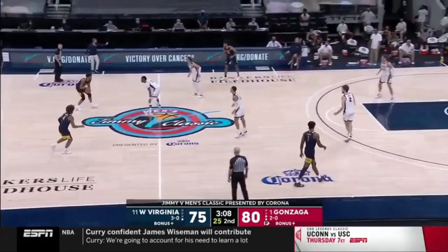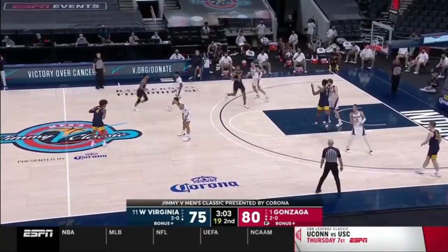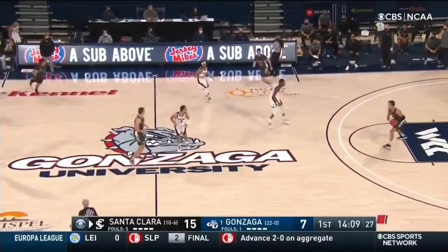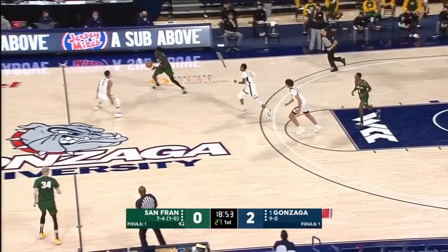Five-point lead for the Zags, 3:10 to go. That little pressure took so much time off the clock. Now you're focused on team stuff — you don't have a chance for guys to get in extra shots and get their own rhythm going. And now that they're back — Kispert to the rim. In three games last season against Gonzaga, the Dons only allowed Corey Kispert eight three-point attempts in 120 minutes.